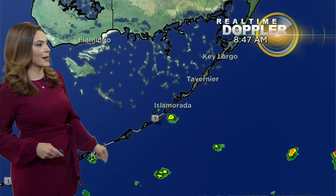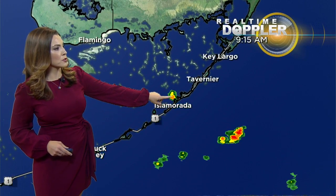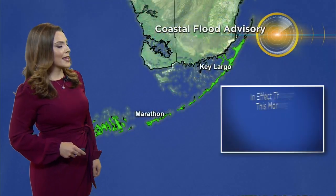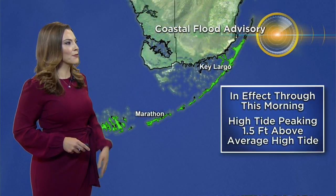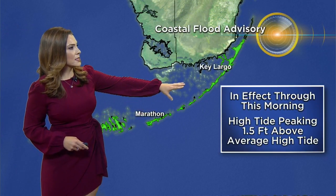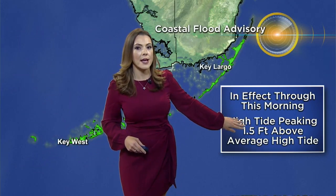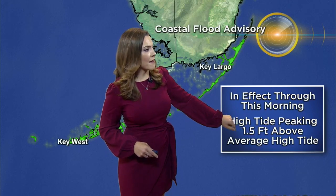Feels-like forecasts will definitely go into the triple digits before any rain starts to fall. So by early afternoon, we're going to be feeling like at least 100 degrees across much of South Florida. On real-time Doppler, there's barely any rain right now except for a few little showers pushing offshore south of the Upper Keys. There's one that did roll over Isla Morada and just gave a little cool down for 10 minutes. Showers are not a huge impact this morning, although for the Keys, you're still under that coastal flood advisory through at least this morning because the high tide will be peaking at least one and a half feet above the average high tide.